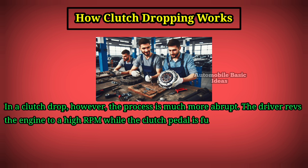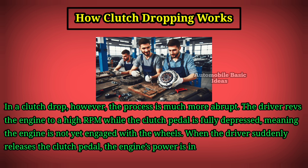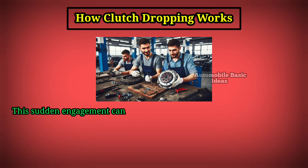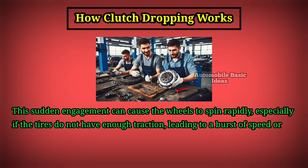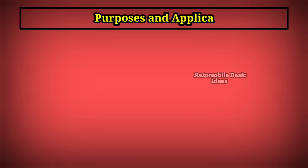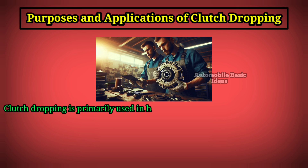While the clutch pedal is fully depressed, meaning the engine is not yet engaged with the wheels, when the driver suddenly releases the clutch pedal, the engine's power is instantly transferred to the wheels. This sudden engagement can cause the wheels to spin rapidly, especially if the tires do not have enough traction, leading to a burst of speed or dramatic wheel spin.